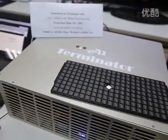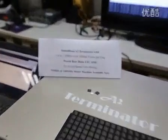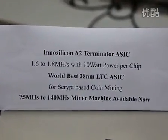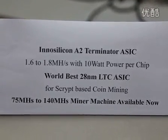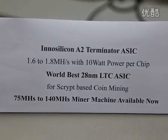The A2 Terminator ASIC is a true terminator for LTC-based mining. It has 1.6 to 1.8 MH/s performance with only 10W power supply per chip. And it's not only the world's first 28nm LTC ASIC, it's also the world's best.